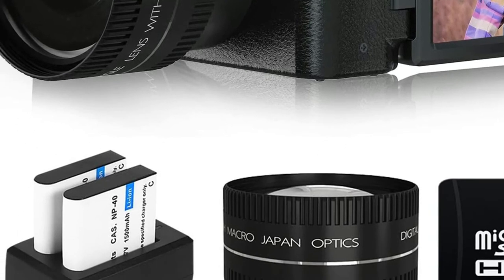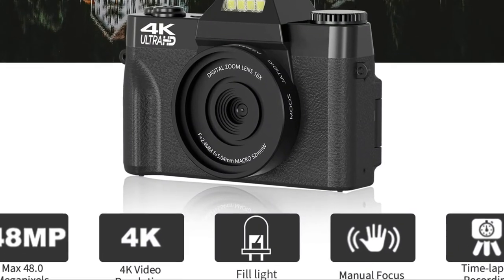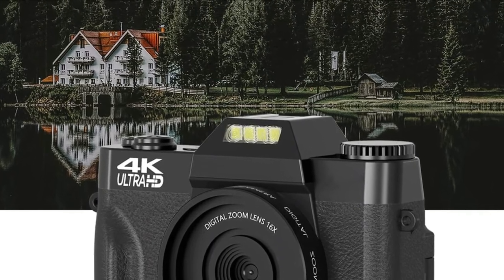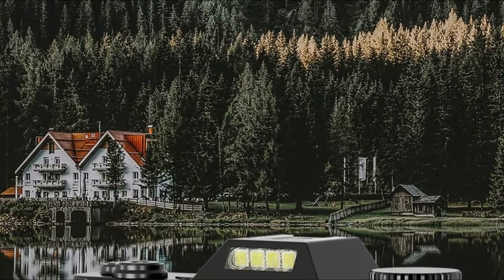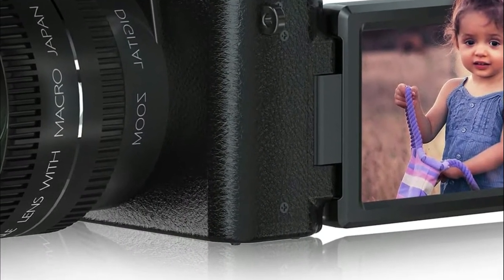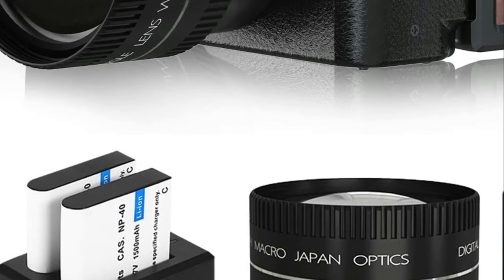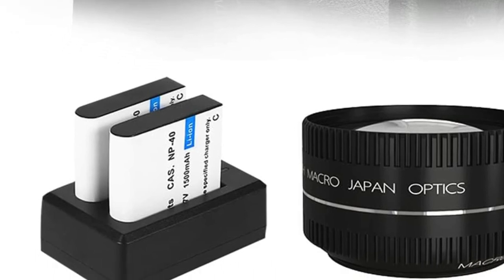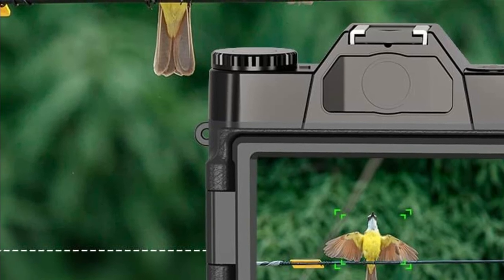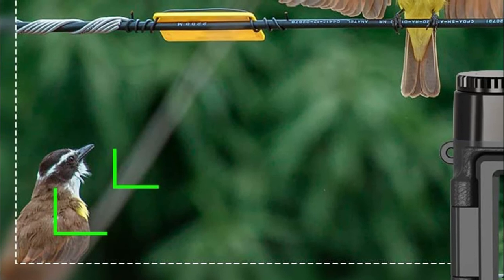If you'd like to play back the video you record, this camera supports HDMI output, allowing you to connect it to an HDTV via HDMI cable. The 4K digital camera has an amazing pause function that lets you continue recording within the same file without starting fresh. The digital video camera comes equipped with two Li-ion 1500mAh batteries that support recording while charging, allowing users to plug in AC power or a power bank for uninterrupted use.